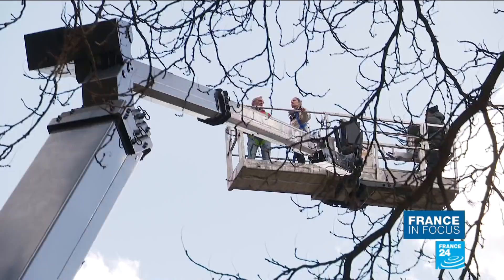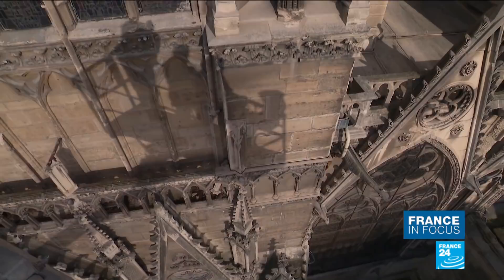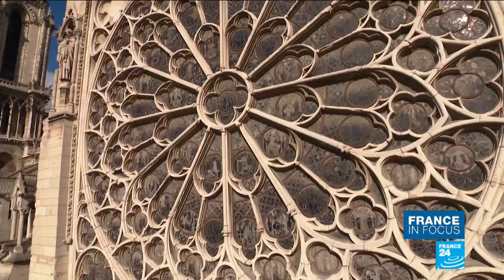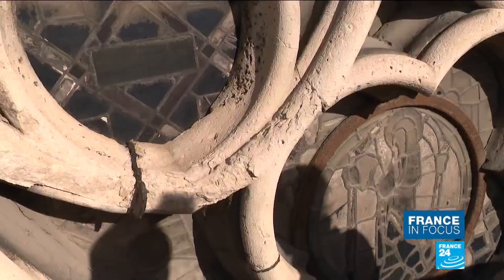The Friends of Notre Dame has been raising money precisely to address this long list of repairs. It's a side of Notre Dame tourists don't get to see. On a guided tour like no other, with building conservation expert Christelle Gara. Every year, she inspects the state of the cathedral's facades to measure the deterioration of the windows, statues and gargoyles.